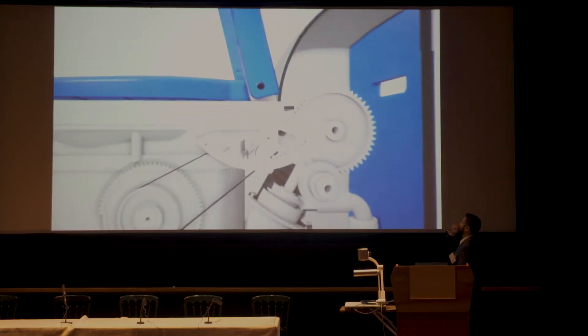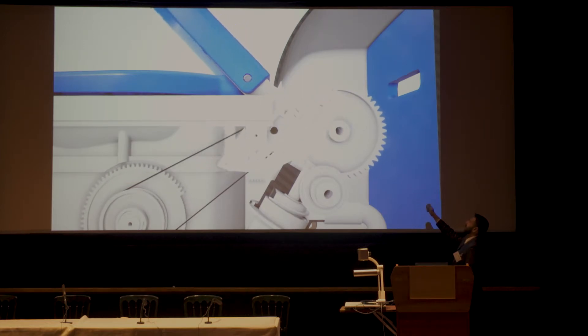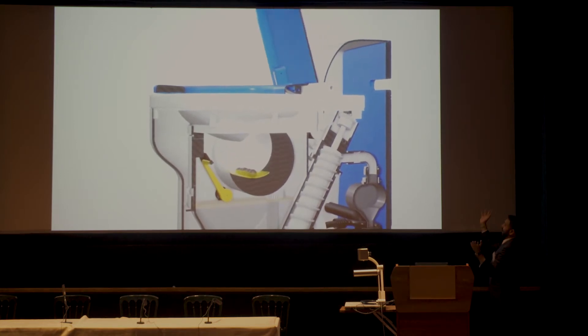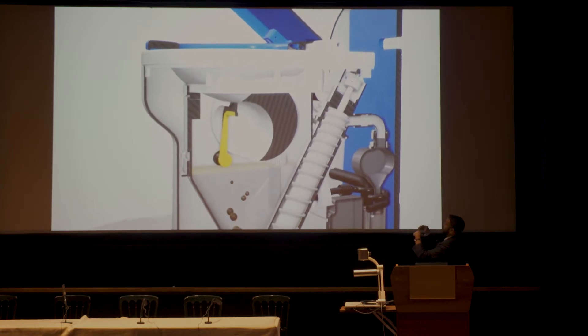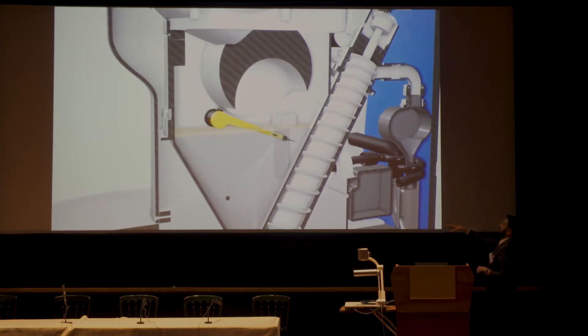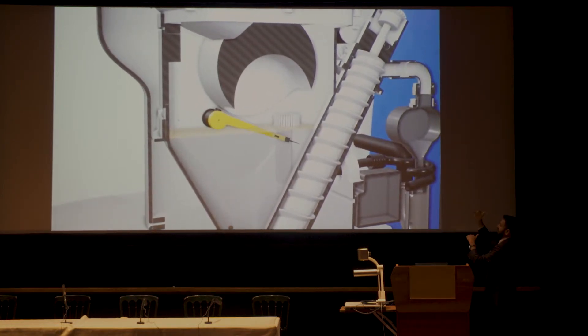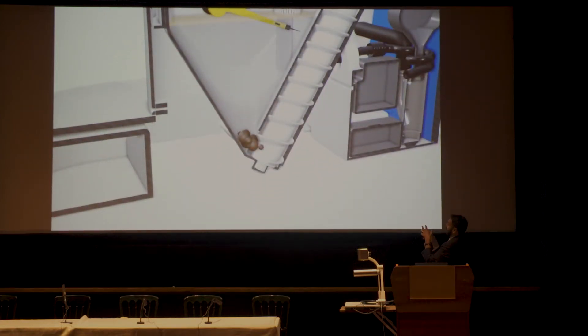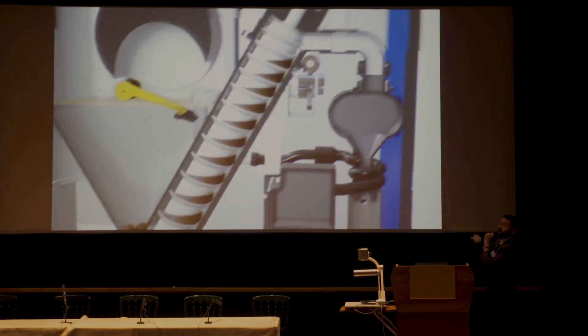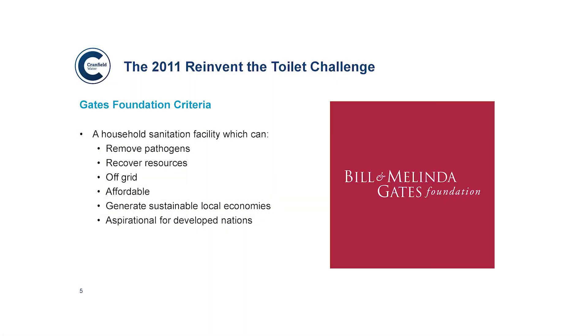This is the Cranfield Nanomembrane Toilet. We have a mechanical system which is driven by pulling down the lid. Activating the lid activates a swipe-bulb mechanism in the toilet, which is the flushing mechanism. The urine and faecal matter settle in a settling chamber — the faecal matter drops to the bottom, and an Archimedes screw, also driven by the mechanical movement of the lid, transports the faecal matter into a back-end combustor unit, creating ash.